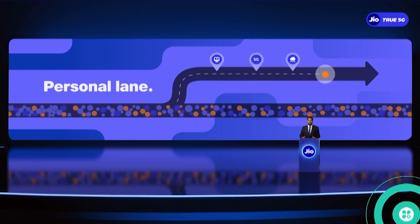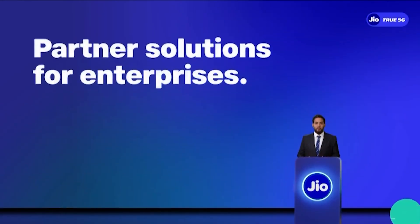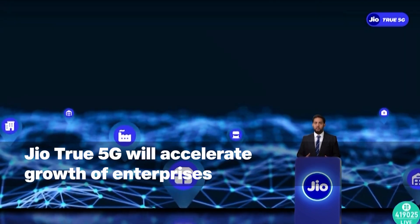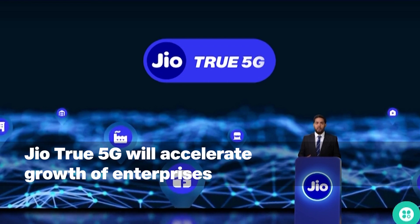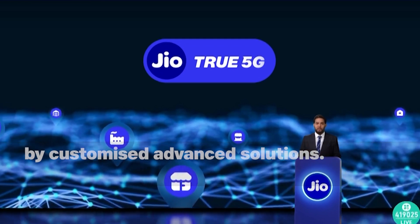This accelerates innovation, improves time to market, and reduces cost. Plus, our platform offers access to partner solutions, empowering enterprises to effectively deliver 5G use cases. And through the Jio True 5G marketplace, ARM partners can integrate their offerings and develop tailored solutions that cater to specific needs.